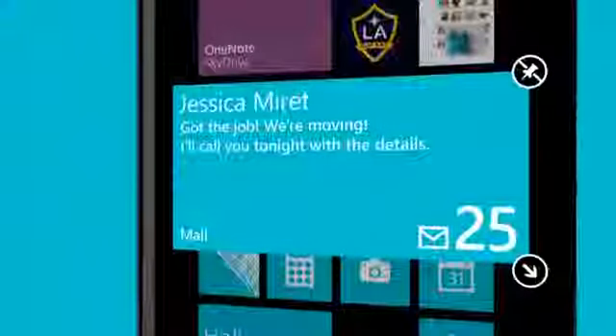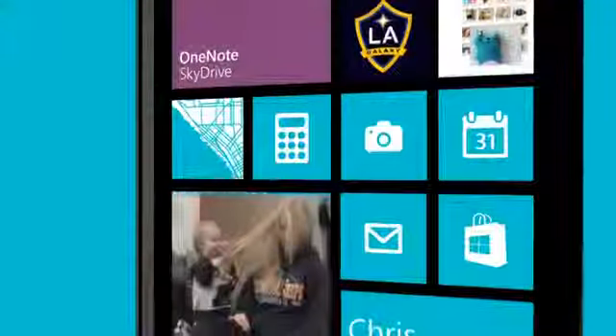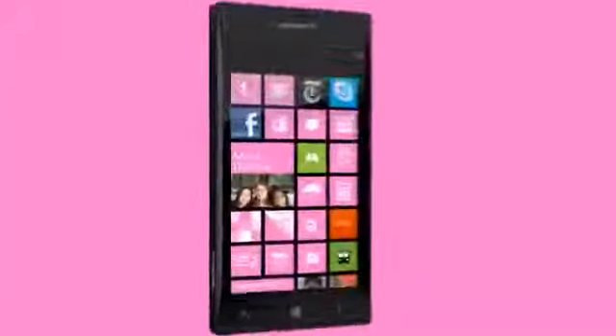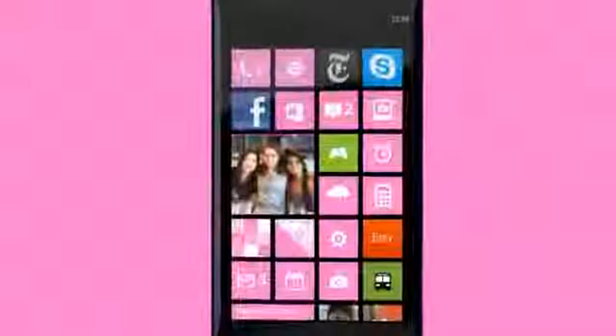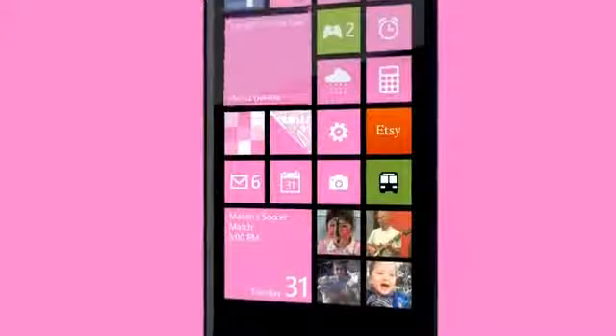If someone's not a heavy email user, they can make that tile small and put it a little out of the way. And for all those power users with tons of apps they use every day, they can make all of those tiles really small, so they reduce the amount of scrolling on the screen.